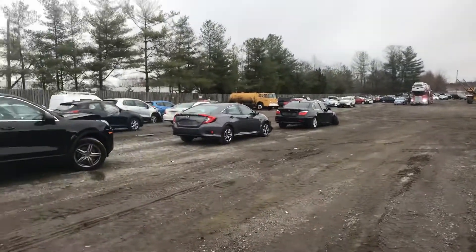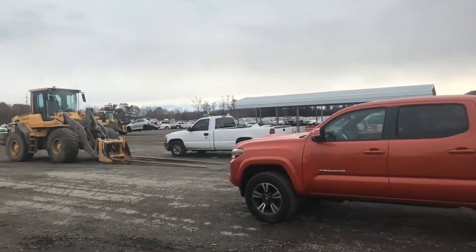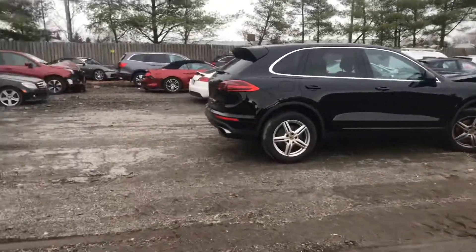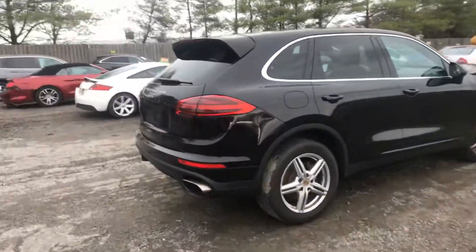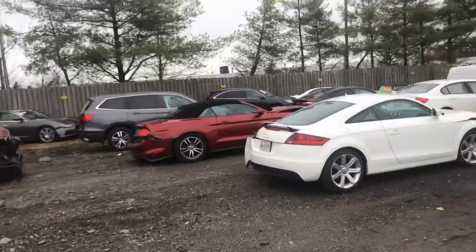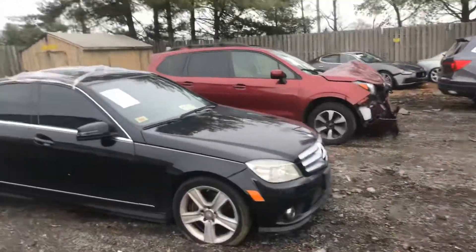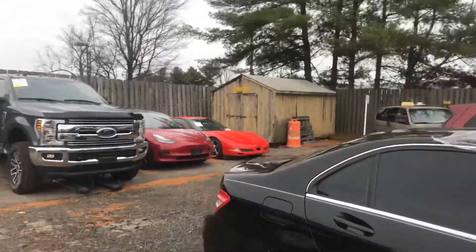We'll do a second video if it's a good deal — a numbers video showing what we purchased it for. If any of you guys are interested, it's a four-wheel drive, one owner, Grand Cherokee Limited. Oh, there goes another Tesla back there and a Corvette.